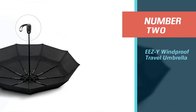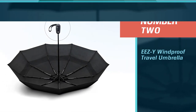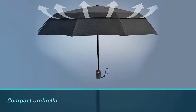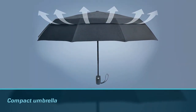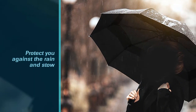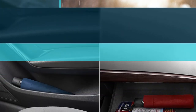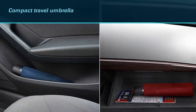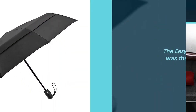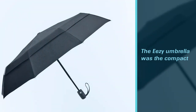Number 2: EZY Windproof Travel Umbrella. This compact umbrella was just fine. The EZY Travel Umbrella will protect you against the rain and stow away easily just like all the others. By no means did it fall apart right out of the box, but the overall quality didn't seem all that much better than one you'd pick up in a hurry at a convenience store, but it was about twice the price. The EZY Umbrella came in the most colors and also featured a dual open and collapse button.